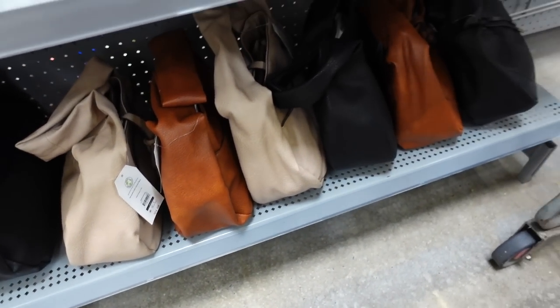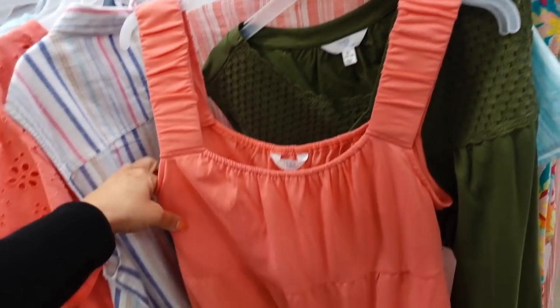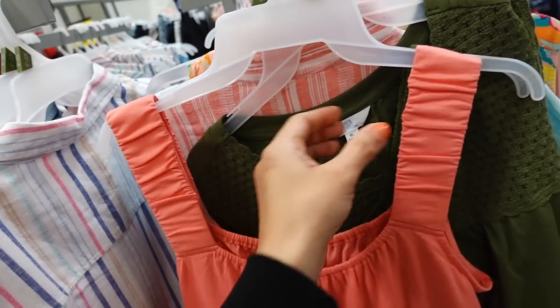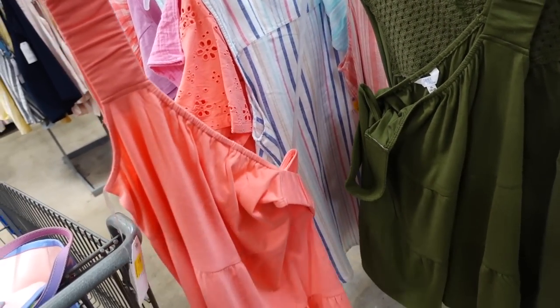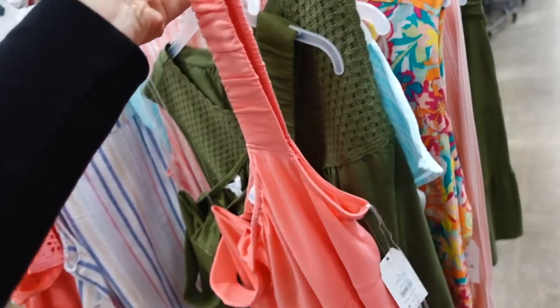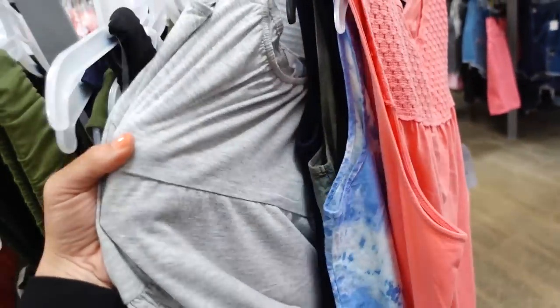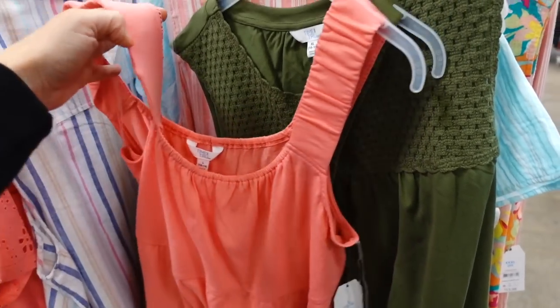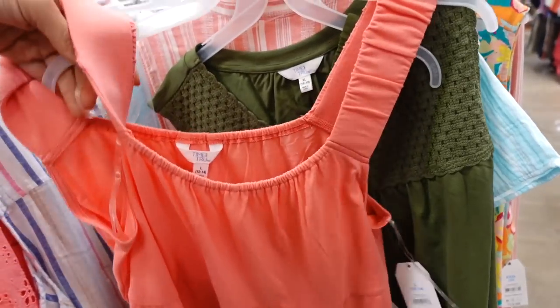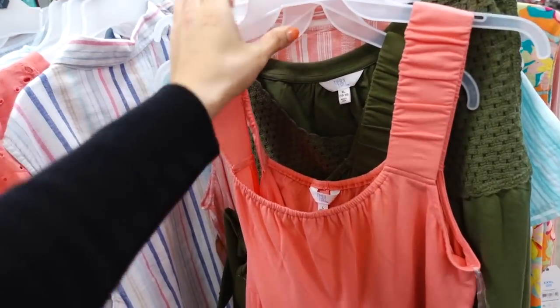Tiered tops are so nice — I just shared them in my last haul. They're stretchy and easy to dress up or down. They have an elastic strap, scoop neckline, and tiers all the way down, nice and flowy through the front and back. Comes in coral, green, black, and gray. These were $11.98 and are now on sale online for $8.